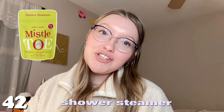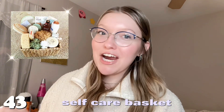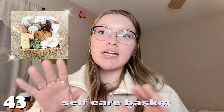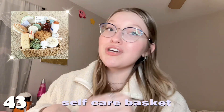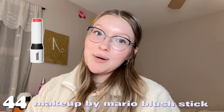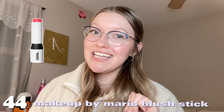Number forty-two is a shower steamer. Number forty-three is a self-care basket — basically a basket of your favorite soap, deodorant, lotion, face mask — a cute little basket you can either ask for or give somebody. I think that would make a perfect gift and would make someone really happy.